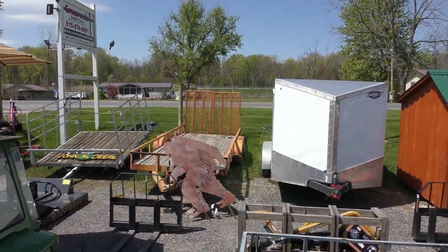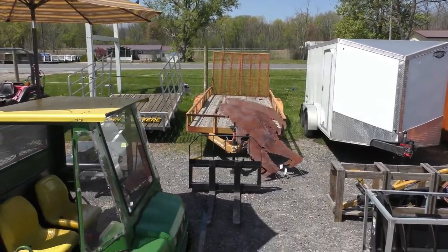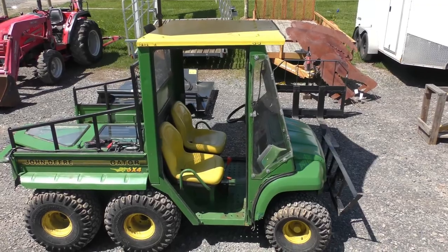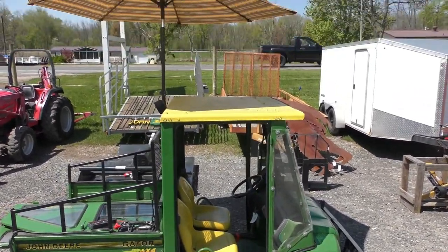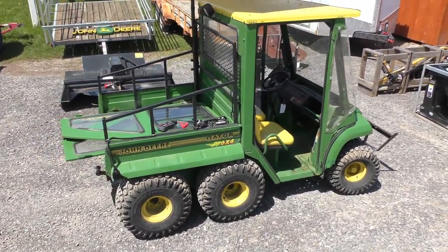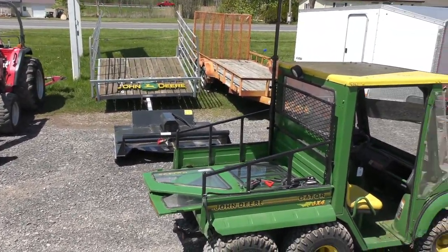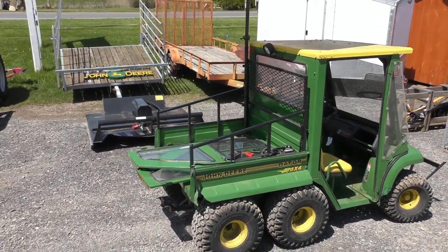Got another nice open trailer back there with a drop-down gate, more of your forks in there. There's a John Deere Gator 6x4 — Dave's been using it out here actually, got it set up like the ice cream shop there with a little umbrella on it. But yeah, that's going into the sale — all runs, drives, does everything it's got to do. It's got doors and heat with that — Gator 6x4.